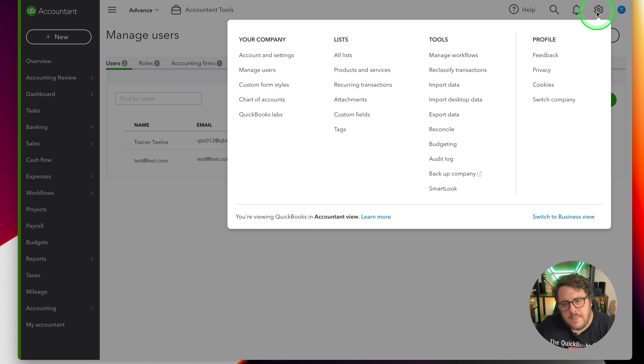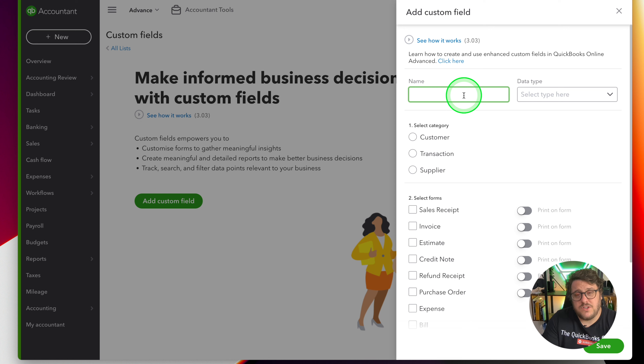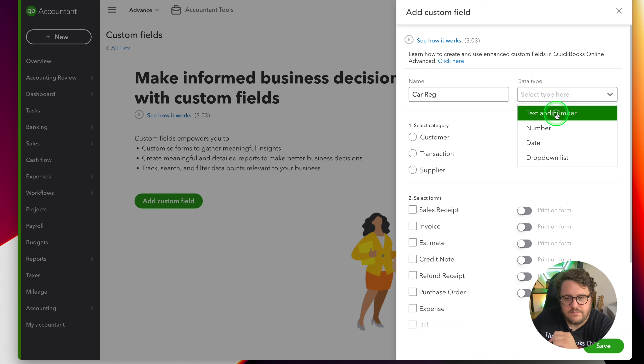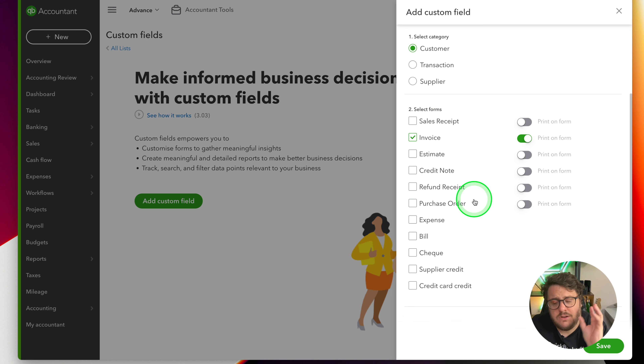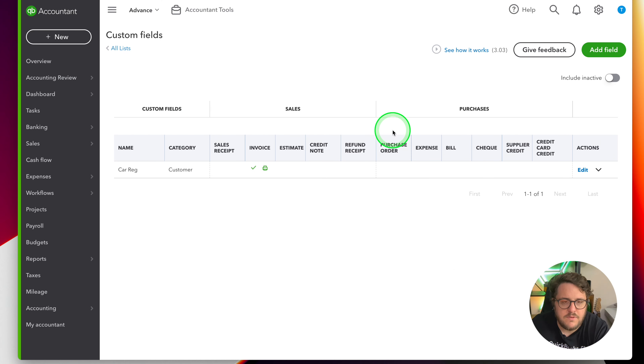The next new feature is all about custom fields. Under the list section, custom fields have moved here but now we've got so many more options. A good example of a custom field is a car registration - from a data type point of view you'd want text and number. But notice now you've got options to validate the data before it goes in. You can set it on a customer, on a sales receipt or an invoice, and 'print on form' means it's for external use. In custom fields you can now also access expense, bill, checks, and supplier credits.